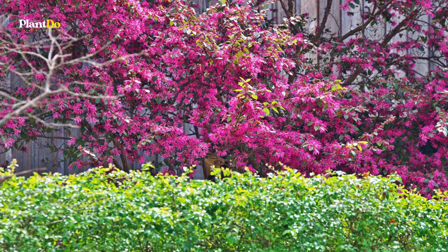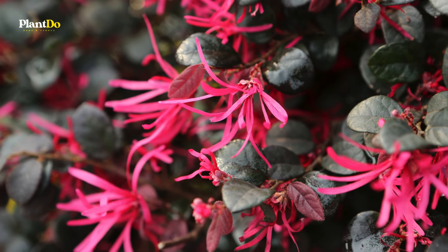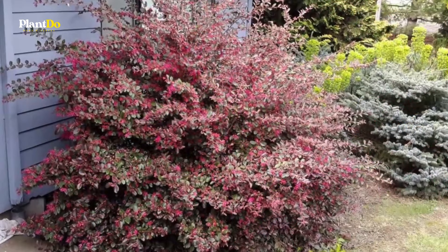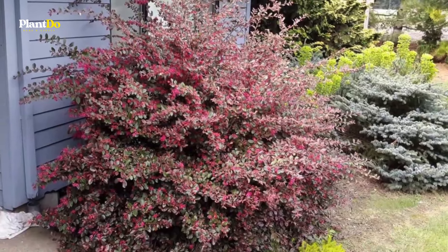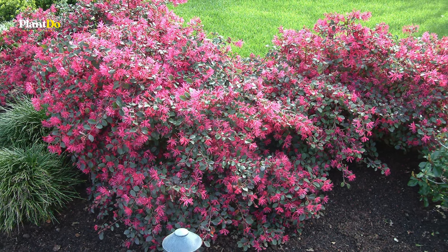Plum Delight features striking purple evergreen leaves that attract both people and pollinators. This small bush thrives in full sun to part shade with good moisture and drainage, reaching up to 5 feet tall and wide. Hardy in zones 7 to 9, fringe flower is an excellent addition to any garden, adding year-round color and charm with minimal effort.